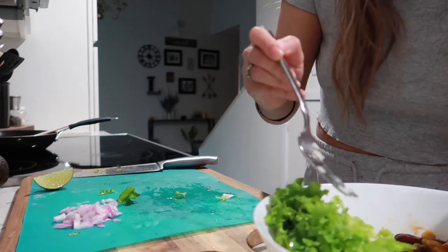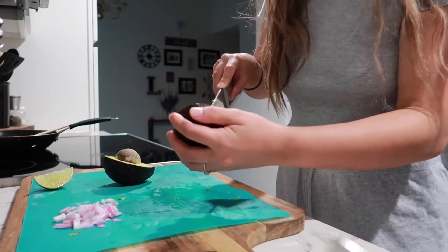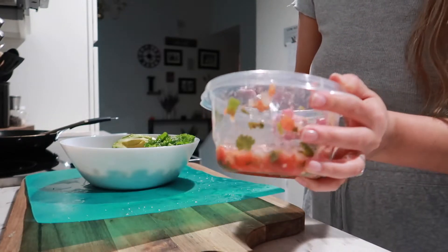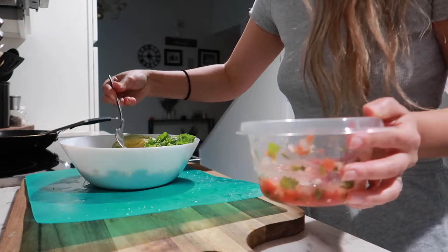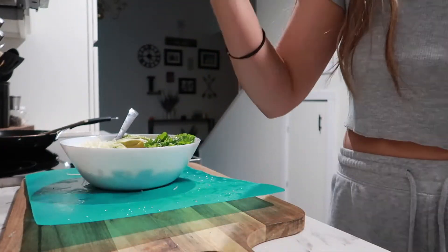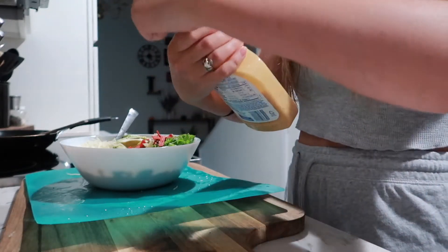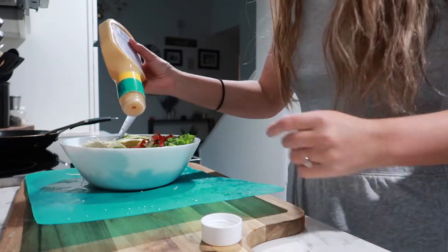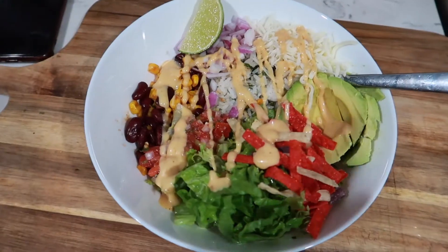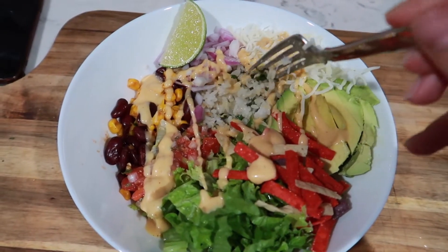I put the corn and kidney bean mixture in the bowl, then chop up some lettuce and add that too. I add about half an avocado, some red onion, and some homemade pico de gallo. I can't forget the cheese, so I add some mozzarella and then some tortilla strips. This is looking so good — I finish it off with a southwest-style dressing right on top and a lime wedge to make it pretty. This is my burrito bowl: cilantro lime rice, kidney beans with corn, lettuce, avocado, onion, pico de gallo — it looks so yummy.